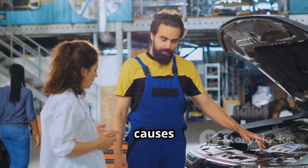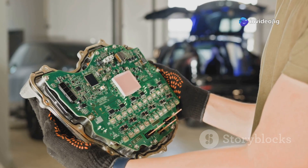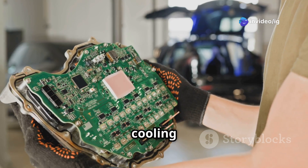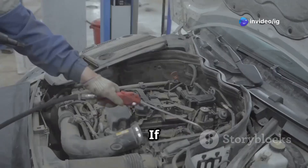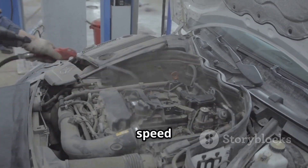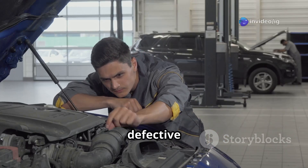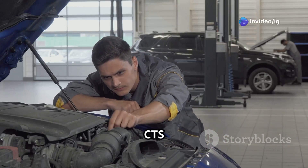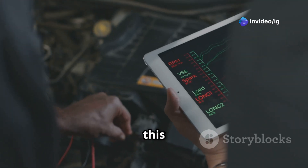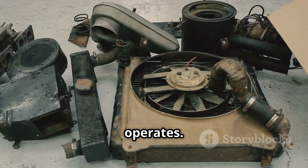Let's talk about some of the most common causes behind the P0495 code. First up, a faulty cooling fan control module — if this part is malfunctioning, it might force the fan to run at full speed even when it's not needed. Next, a defective Coolant Temperature Sensor, or CTS, can send incorrect temperature readings, which can mess with how your fan operates.